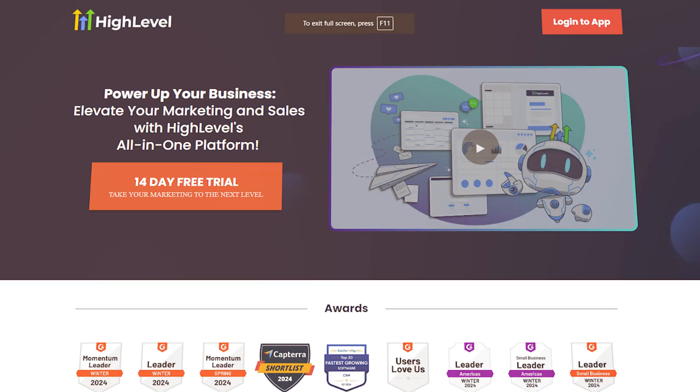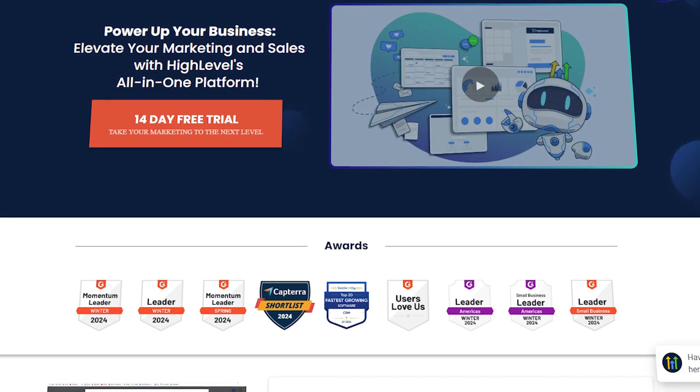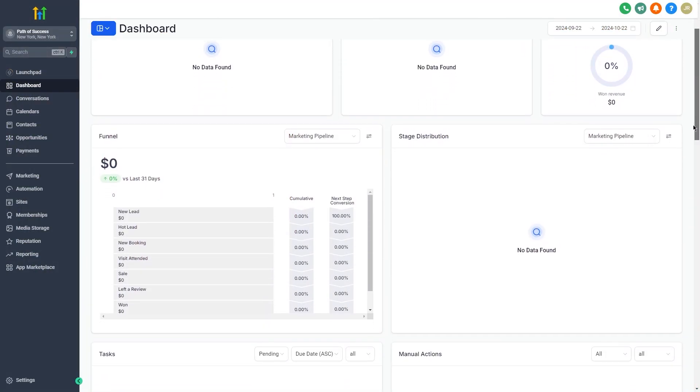Hi guys, Jeremy here, and in this video, I'll show you something that could completely change how you run your coaching business. I'm talking about Go High Level. It's more than just a tool — it's a business partner. And at the end of this video, you'll learn how to use Go High Level effectively as a coach and take your business to the next level.